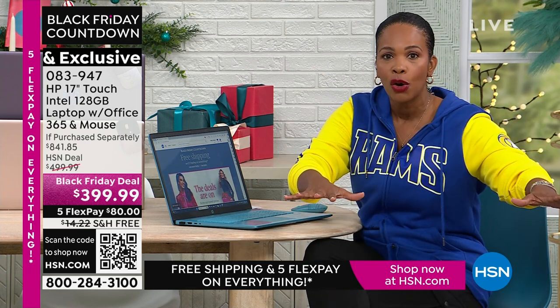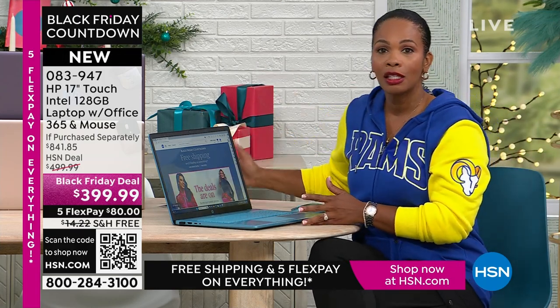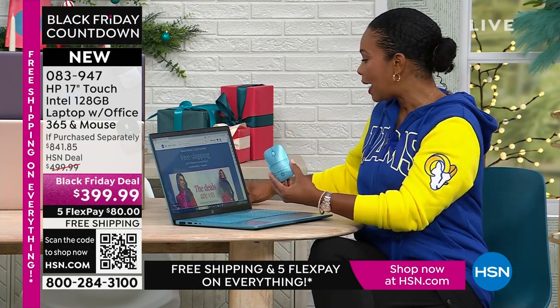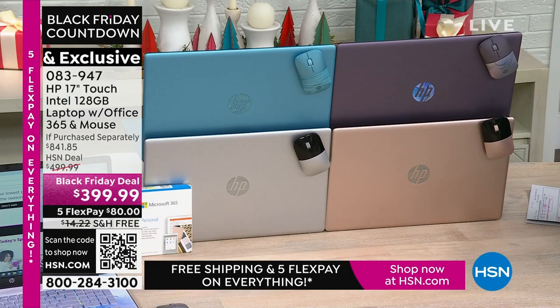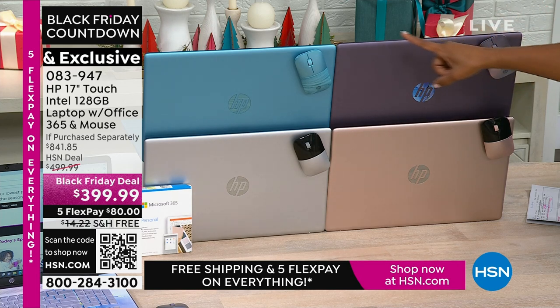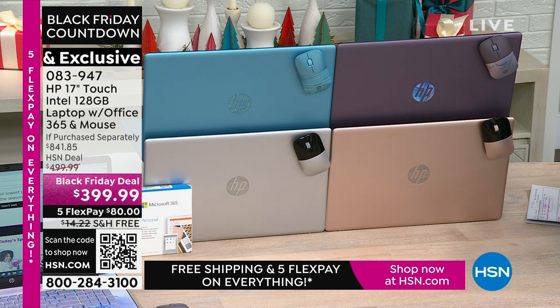You don't have to stand in line in the snow or wake up early for doorbuster sales — you're getting it right here. You get some exclusives too. Not only do you get the computer, you get the wireless mouse — an additional $20 or so value. You're also going to get Microsoft Office 365, which is about a $70 value. Plus a voucher for some amazing software. You're getting all of this today in exclusive lavender, exclusive teal, or rose gold or silver on FlexPay for $80. We'll even ship it for free.